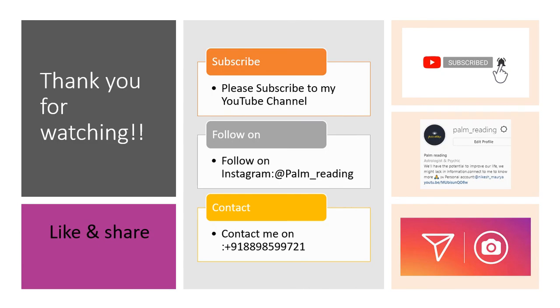If you like this palm reading tutorial, please share it, like it, and subscribe to the channel. You can also follow me on Instagram at palm_reading or reach out via the contact number shown on screen. Thank you for your patience and for making this video valuable.